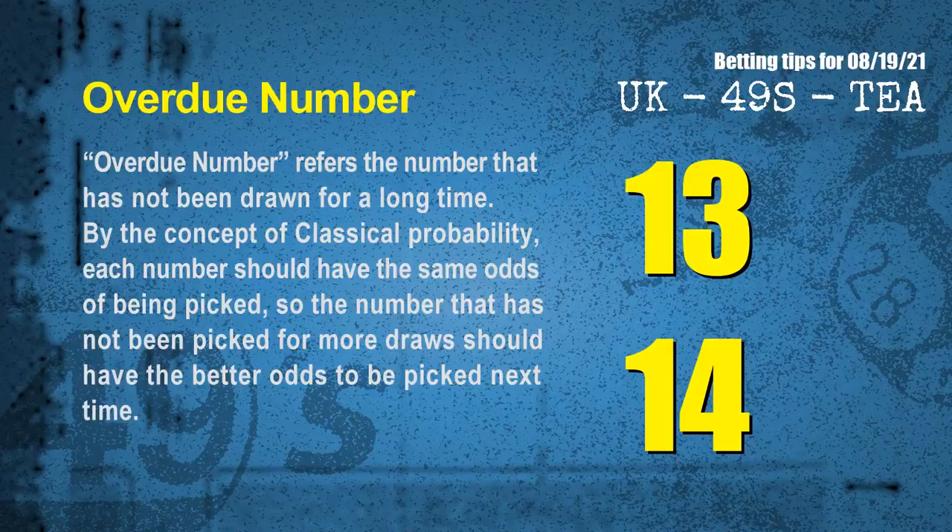The final information for you is overdue numbers. An overdue number refers to a number that has not been drawn for a long time. By classical probability, the number that has not been picked for more draws should have better odds to be picked next time. After counting thousands of results, the most overdue two numbers for next draw are 13 and 14.